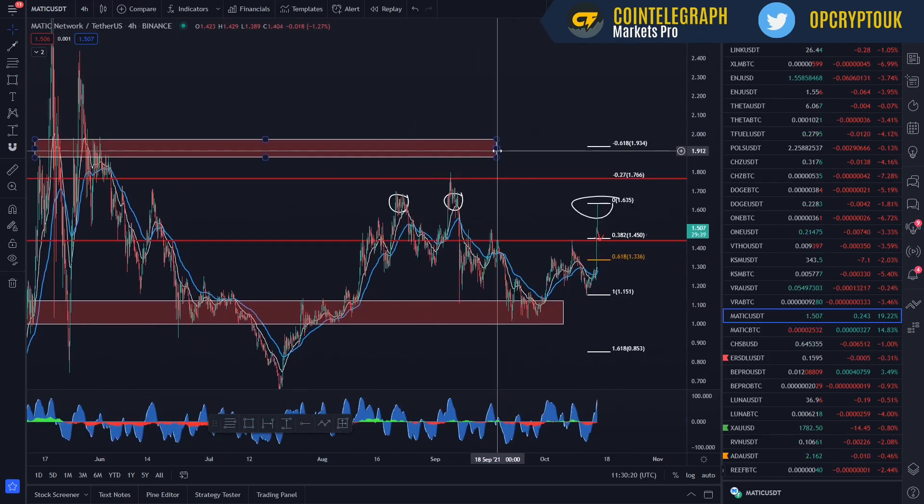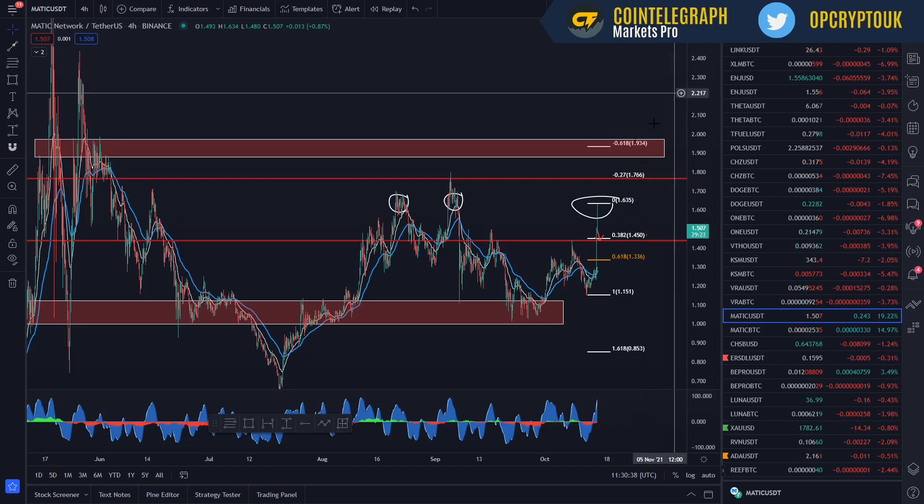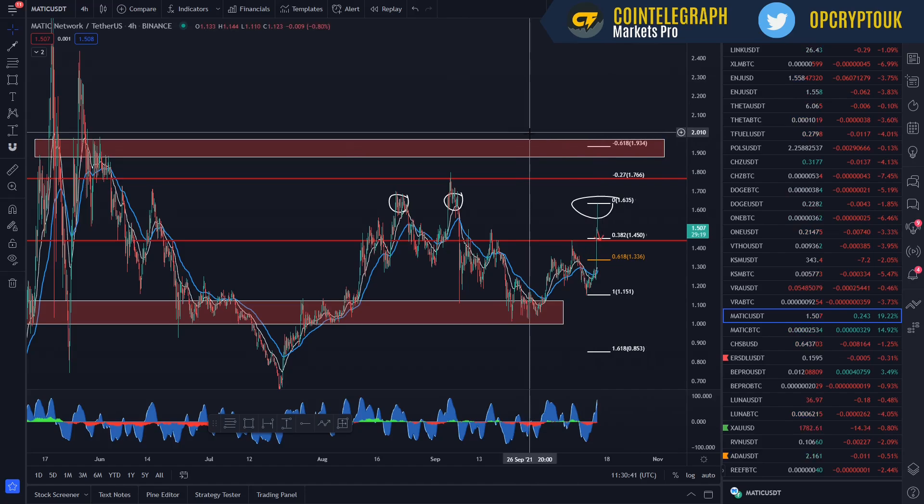I'm going to jump into some further price analysis on Matic over the course of the next few weeks. We've had a nice bounce back and I like what the asset's doing. We've got a lot of great partnerships — actually partnered with Ternoa in terms of NFT bridges, which is another great asset. Currently 20% up on the day, which is nice to see. So that's pretty much covered.